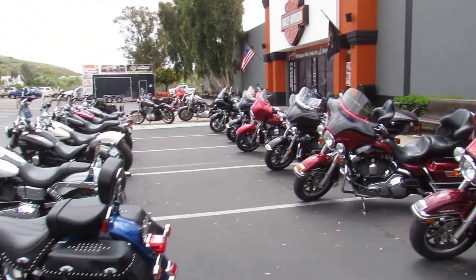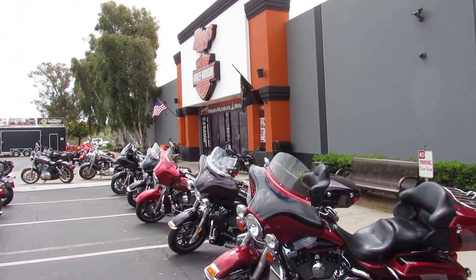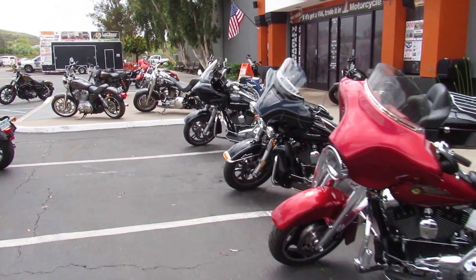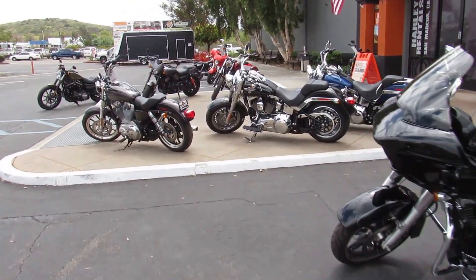At Biggs Harley-Davidson in San Marcos, we usually have over 400 bikes in stock — used, new, big, medium-sized, small.